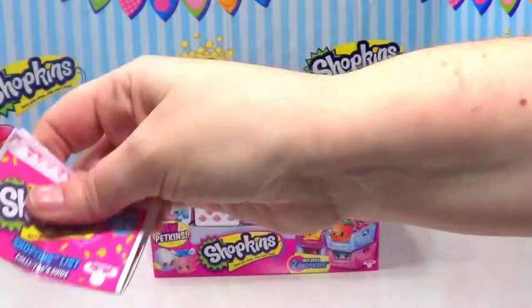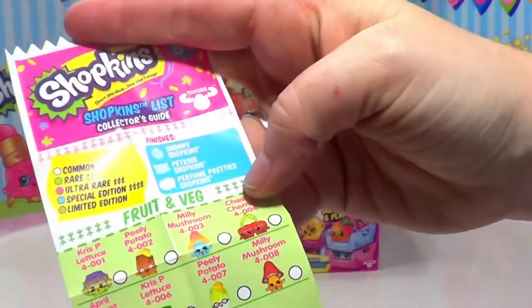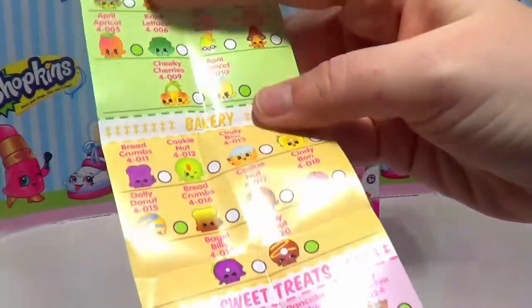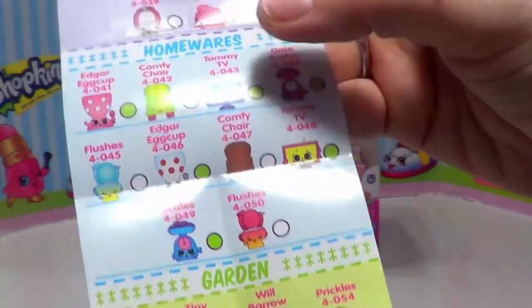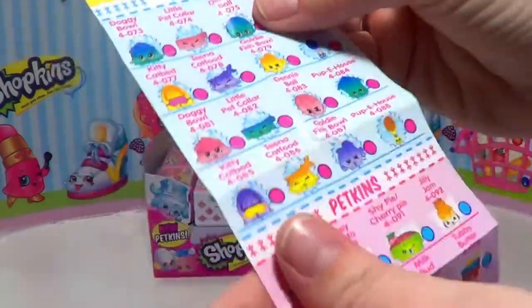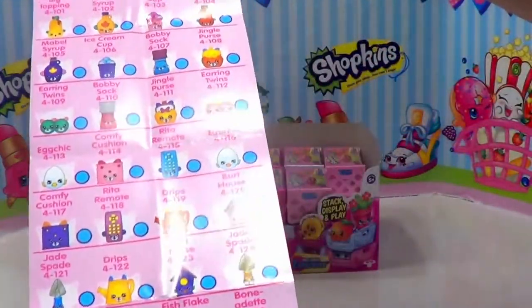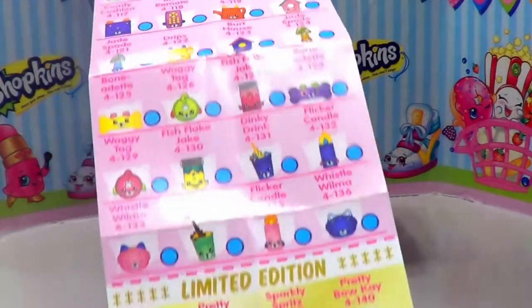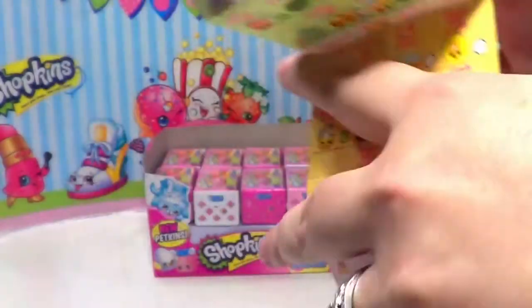We have our little flyer here, a little Shopkins shopping list. It shows us all the different ones we can get, separated out into categories: fruits and veggies, bakery, sweet treats, accessories, homewares, garden. On the back we have party time, pet shop, and Petkins — which appear to be different household and grocery items mixed with pets. That seems pretty cool, and then there's a limited edition section too.